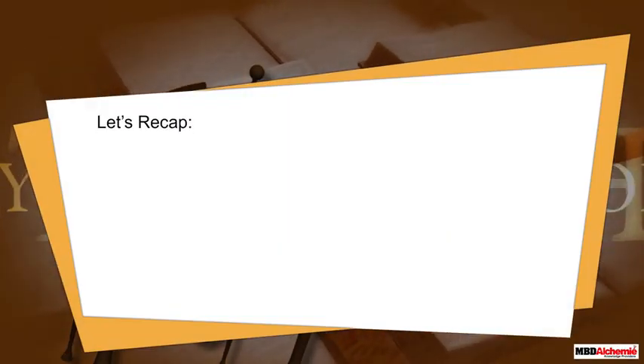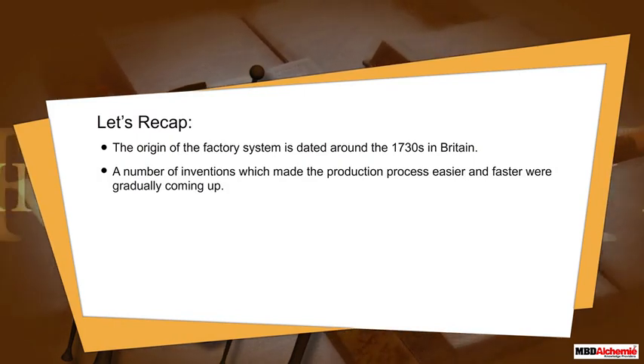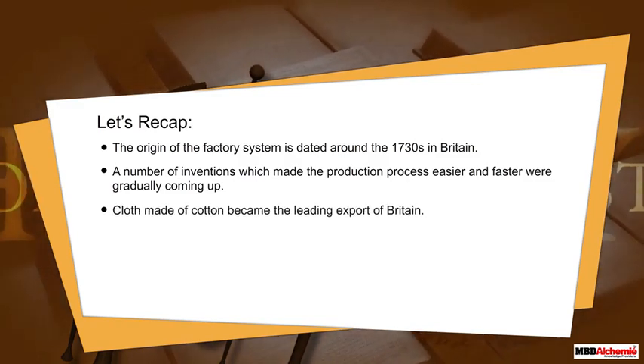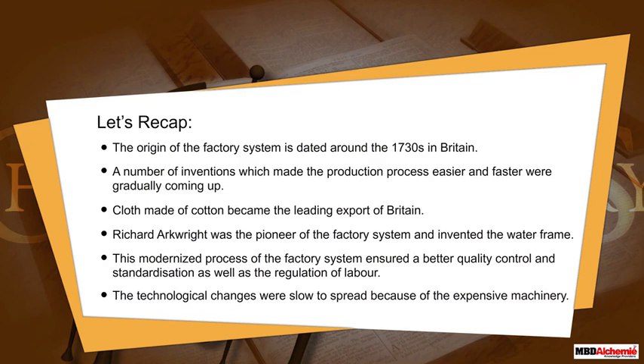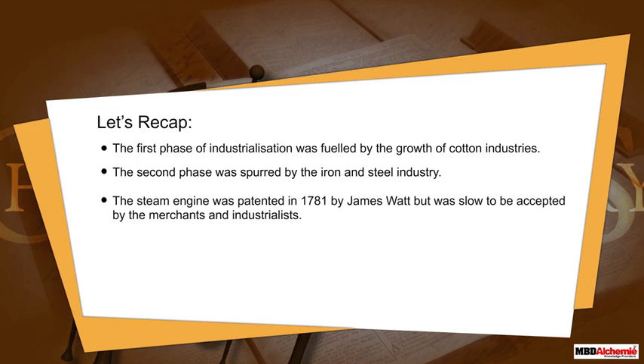Let's recap. The origin of the factory system is dated around the 1730s in Britain. A number of inventions made the production process easier and faster. Cloth made of cotton became the leading export of Britain. Richard Arkwright was the pioneer of the factory system and invented the water frame. This modernized process ensured better quality control, standardization, and regulation of labor. Technological changes were slow to spread because of expensive machinery. The first phase of industrialization was fueled by cotton industries; the second phase by iron and steel. The steam engine was patented in 1781 by James Watt but was slow to be accepted.